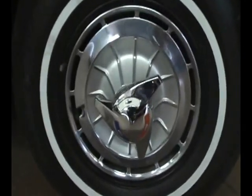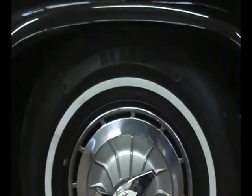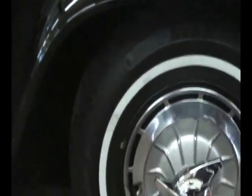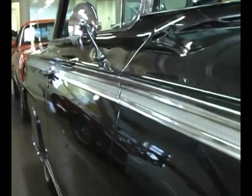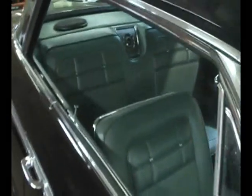The original 62 Supersport tri-color spinner wheel covers, correct size whitewall tires — these are radials for your driving pleasure. All the correct Supersport-only trim, which was different on the Supersports. Beautiful silver-green interior from the factory. It is correctly optioned as a bucket seat car, so that tells you it's a real Supersport.